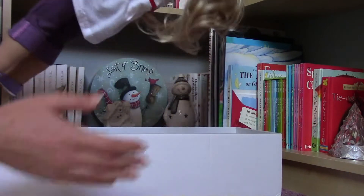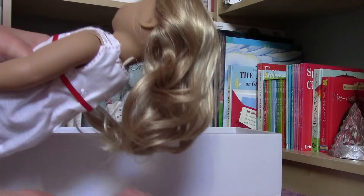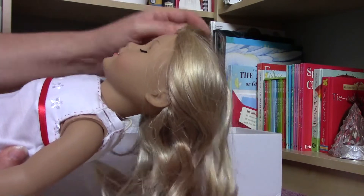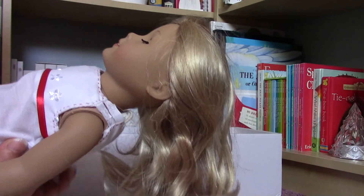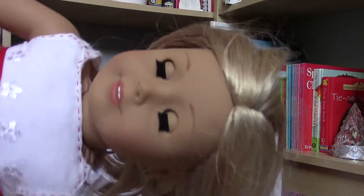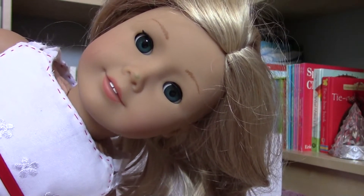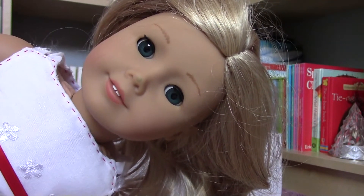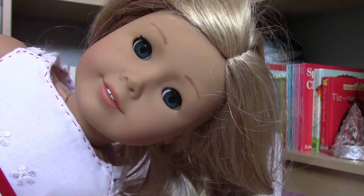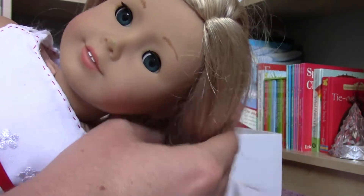Oh my gosh, she is so cute and she has got her waves, yay! She has got a little bit of green from the package, but here is my girly and look at these beautiful blue eyes. This is my favorite tone of blue. I prefer this one to the lighter color and she is gorgeous.